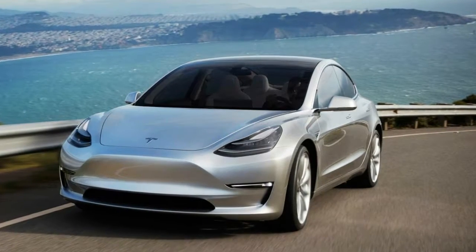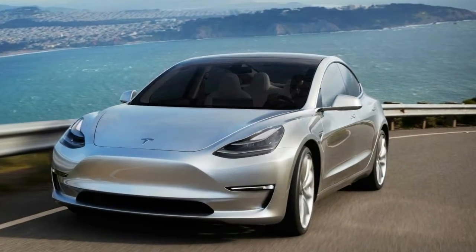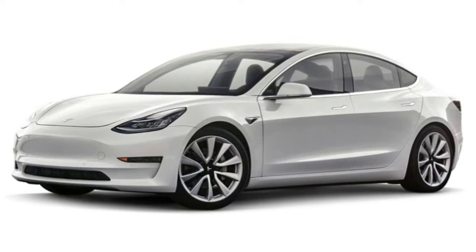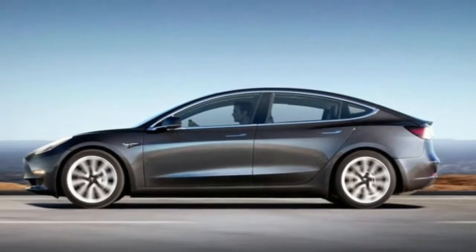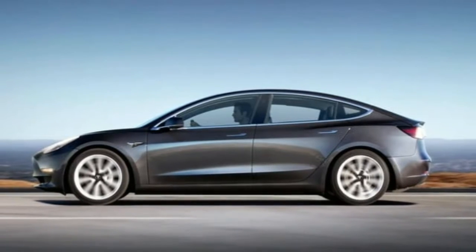While this obviously seems like a first world problem, the Tesla Model 3 website simply mentions premium heated seating and cabin materials throughout, including open pore wood decor and interior USBs.